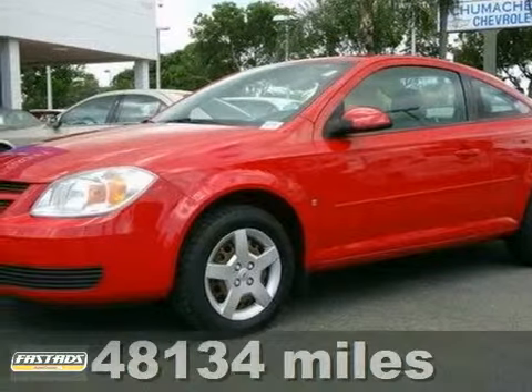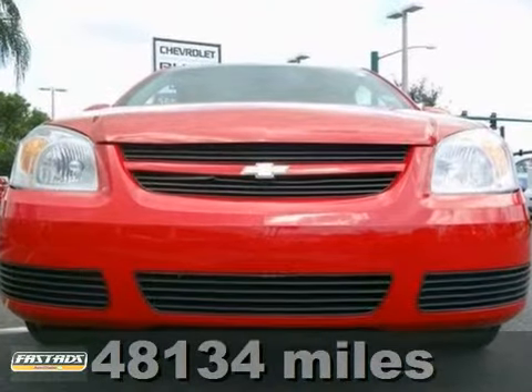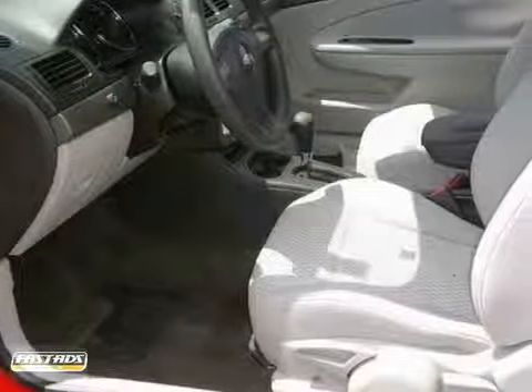It's a 2007 Chevrolet Cobalt. Features include a responsive four-cylinder engine, coil spring suspension, front and rear anti-sway bars, and rack and pinion steering.